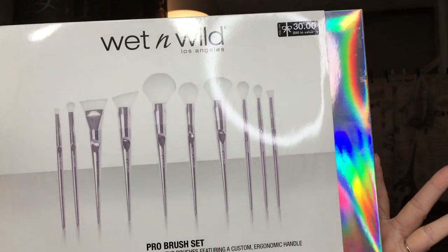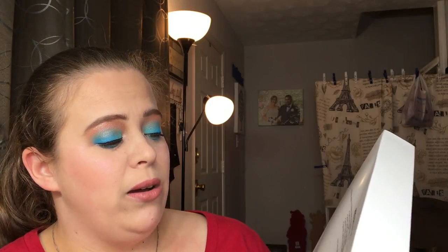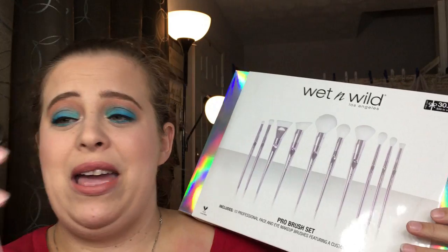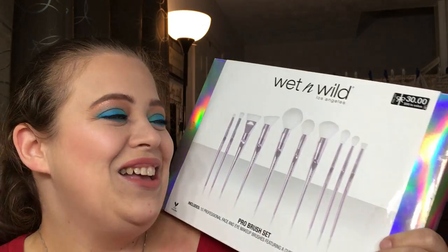This one was really hard to get — once it hit on sale it sold out really fast, but I was able to snag one for myself and one for you guys. It is the Wet and Wild Pro Brush Set. You get a domed eye pencil brush, a tapered blending brush, a flat contour brush, a precise foundation brush, large powder brush, precision setting brush, a blush brush, tapered highlight brush, a fluffy blending brush, and a precision flat face brush. I really enjoy this set — I use it a lot.